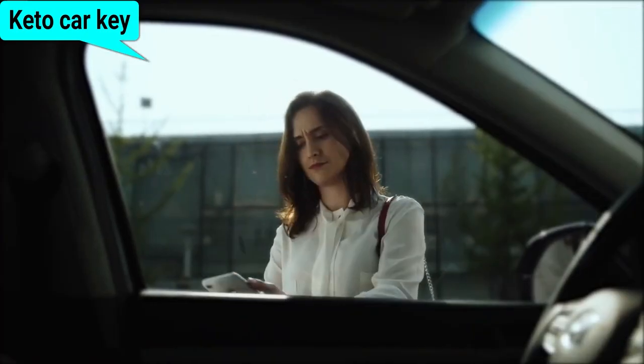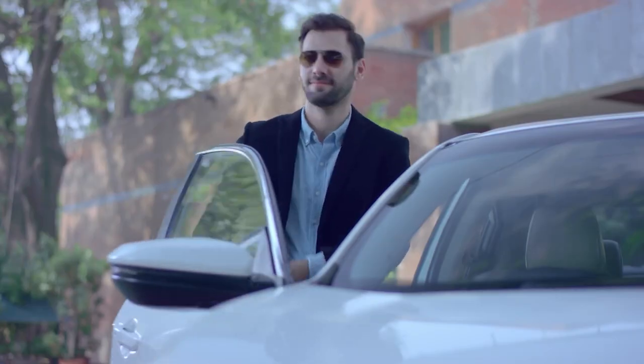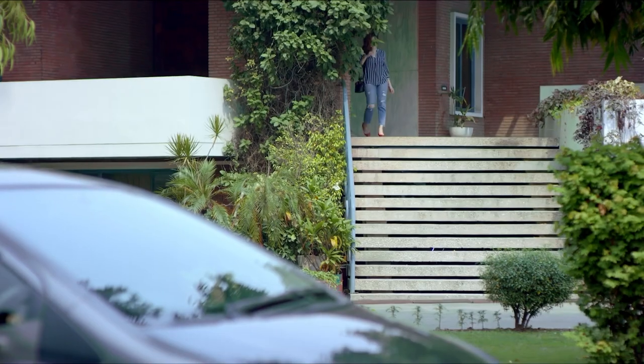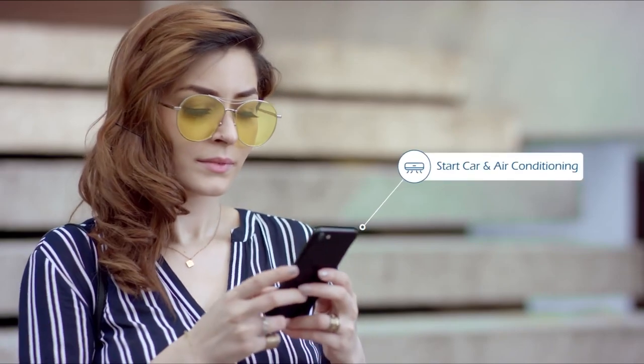Moreover, it offers seamless integration with smart home systems, allowing you to manage your car's security remotely. With its sleek and futuristic design, the Keto smartphone car key not only enhances your driving experience, but also elevates your car's security and technology to the next level.